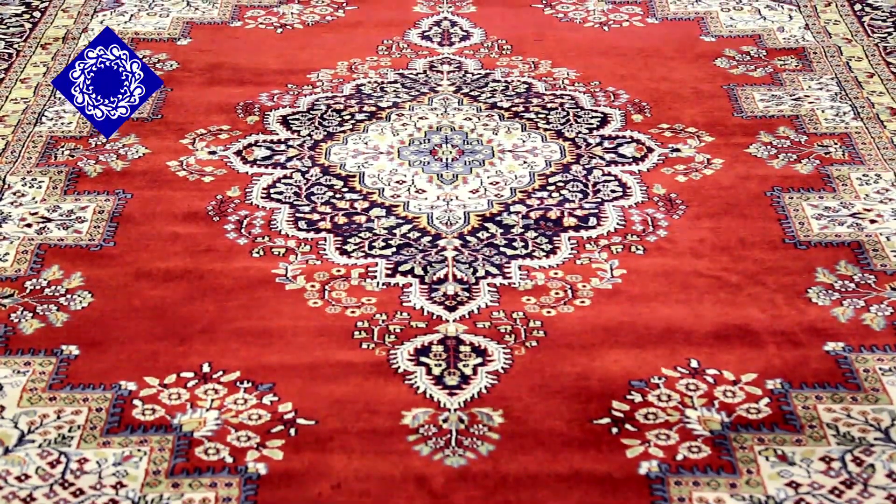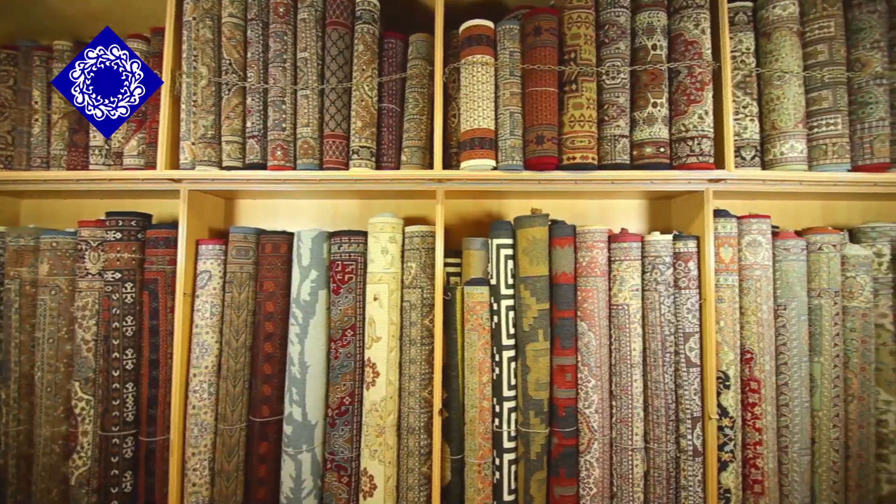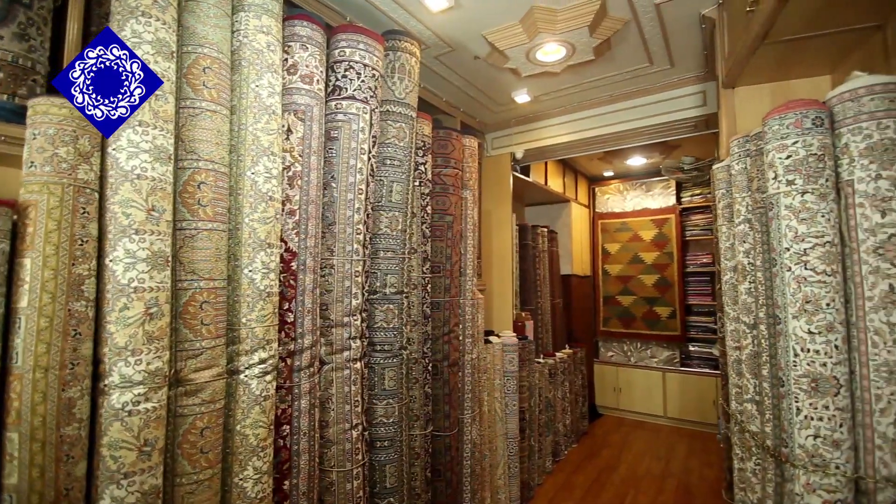Our carpets and rugs are available in three different variants: pure wool, wool-silk blend, and silk. All three variants are then categorized in different types of styles in terms of colors, designs, sizes, and qualities.